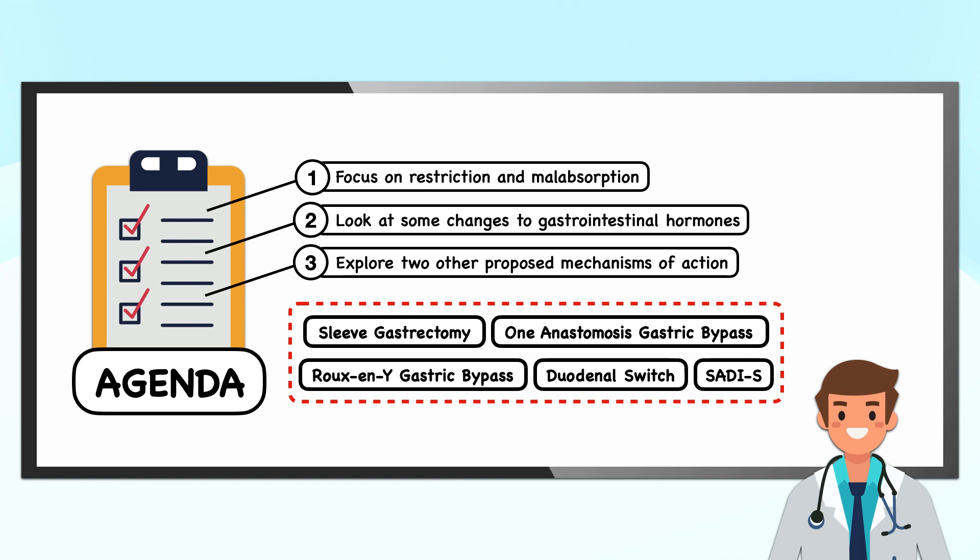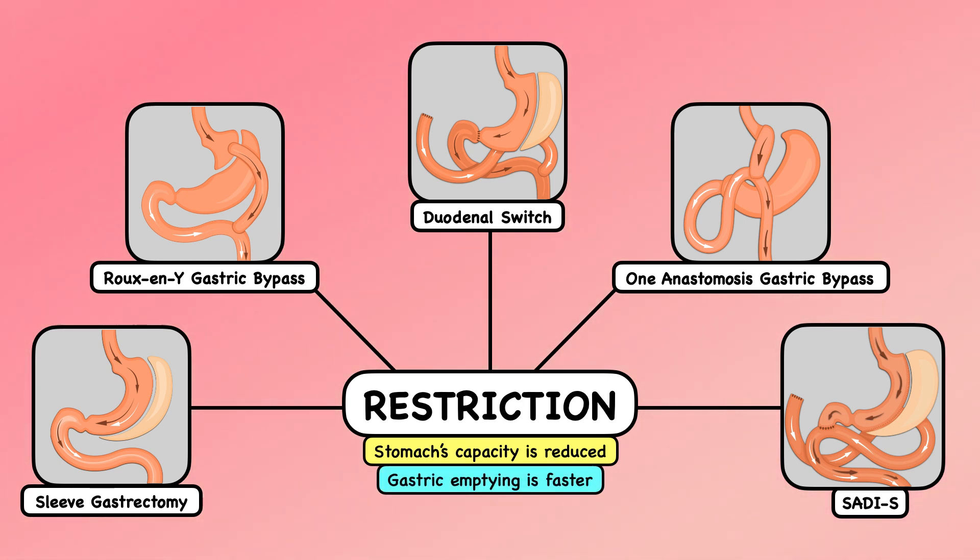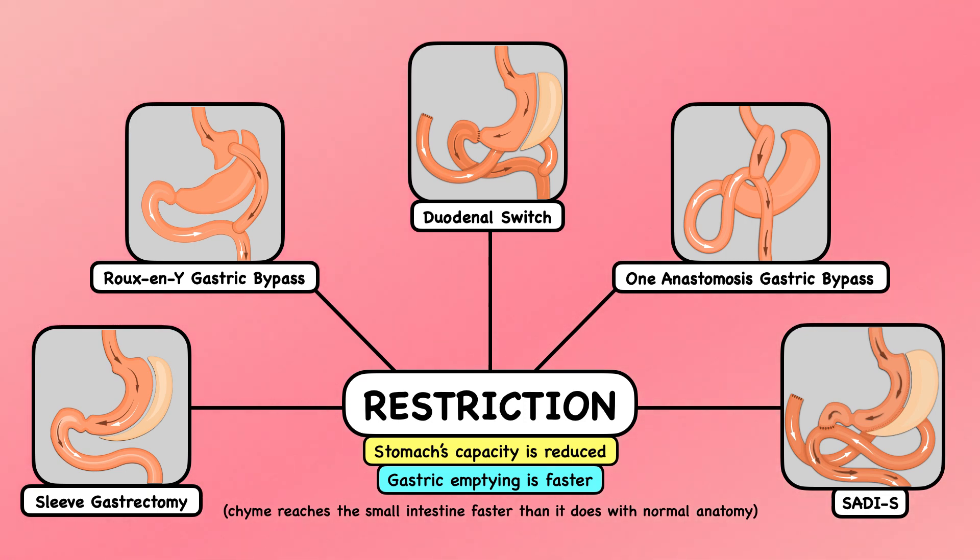For this video, I'll only be considering the five types of bariatric surgery I've already covered on this channel: the sleeve gastrectomy, the Roux-en-Y gastric bypass, the 1-anastomosis gastric bypass, the duodenal switch, and the SADI-S. With each of these procedures, restriction plays a role. The stomach's capacity is reduced, albeit to different degrees, and the gastric emptying time is faster, meaning chyme reaches the small intestine faster than it does with normal anatomy.